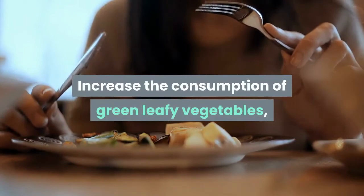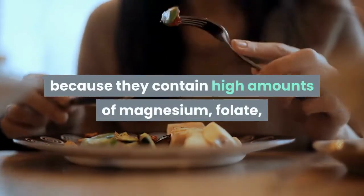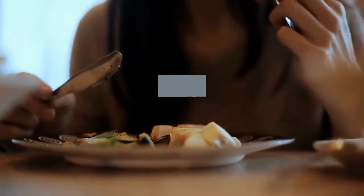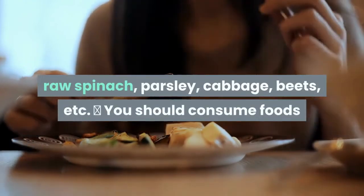Increase the consumption of green leafy vegetables because they contain high amounts of magnesium, vitamin C, and vitamin B. Limit and eliminate alcohol consumption. You should include sources of animal and vegetable amino acids such as chicken, eggs, raw spinach, parsley, cabbage, beets, etc.